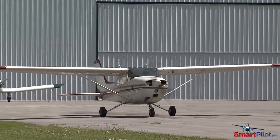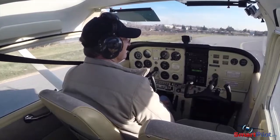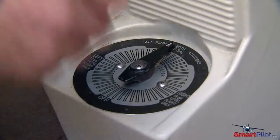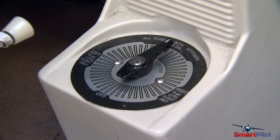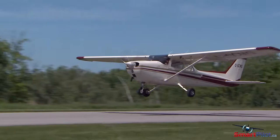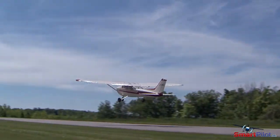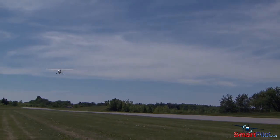Whichever the case, the before-takeoff checklist should contain and you should properly follow the manufacturer's recommendation before committing the aircraft to flight. Another important step is a tactile check along with the visual to ensure the valve is indeed in the proper indent position. Neglecting to ensure the selector is in the proper position has caused many engine failures after takeoff and almost always leads to a tragic outcome.